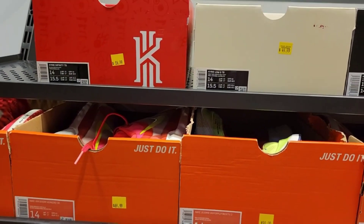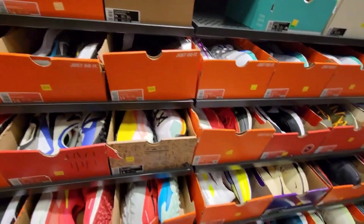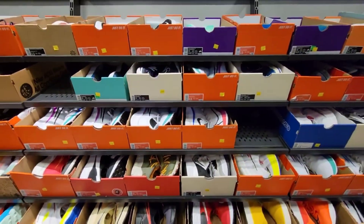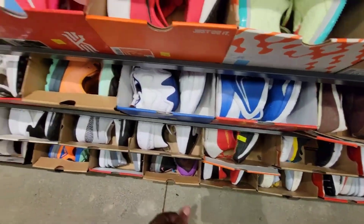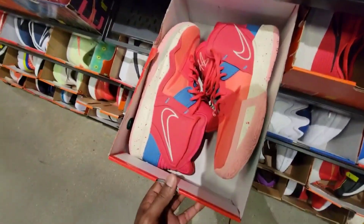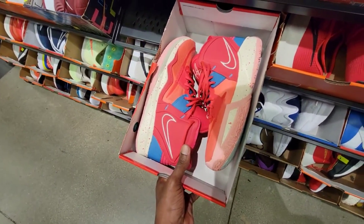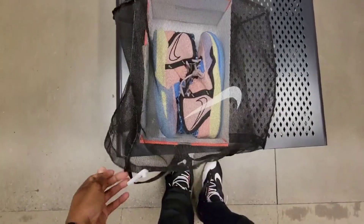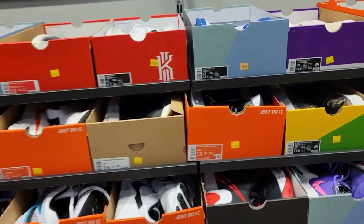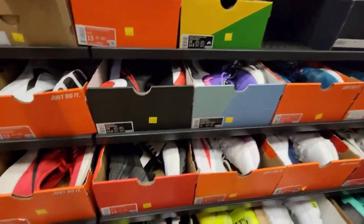Kyrie Low 5 is up here and Kyrie Infinity is 59 bucks and 49 bucks for these two colorways, black and white. They do have more Kyrie Low 5s. They got the Kyrie Infinity Siren Red right here, size 13 for 59 bucks. I think I have that one already. These are pretty dope Kyrie Low 5s. Kyrie Infinity's - I do have this colorway, 59 bucks for this one.